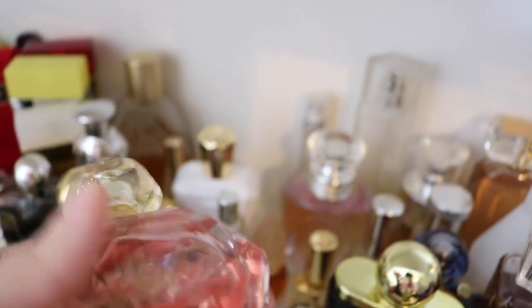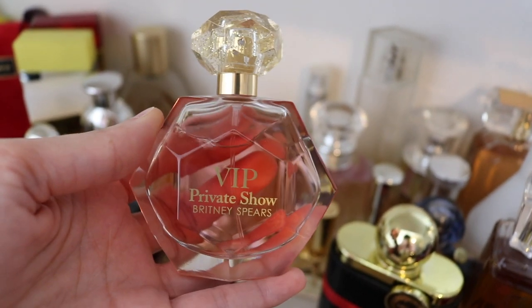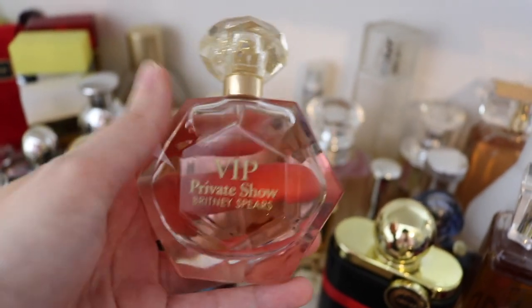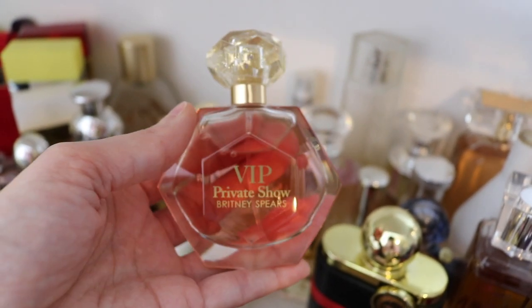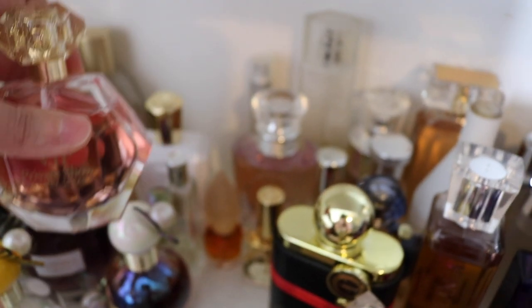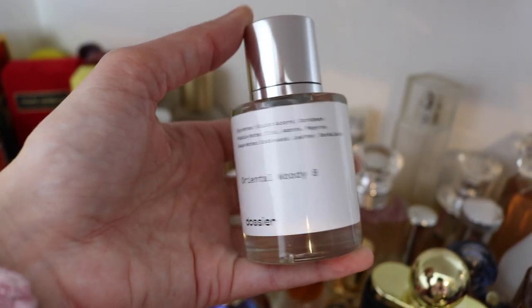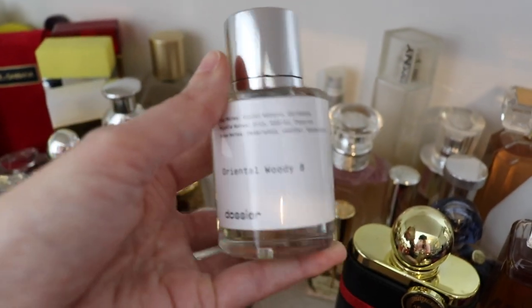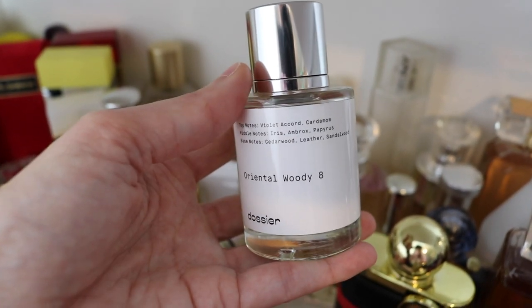Next we have Britney Spears VIP Private Show. These are guilty pleasures — they are so good. This is a beautiful fruity gourmand. It's so good. I love it and my husband loves it. Next we have another Dossier — this is Oriental Woody 8, their interpretation of Santal 33 from Le Labo. I love this fragrance. It's gorgeous.